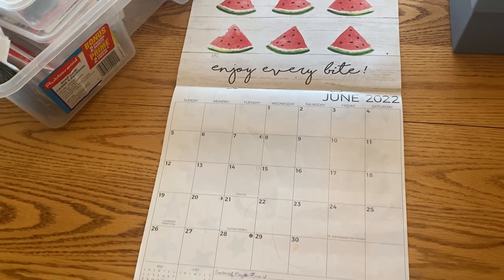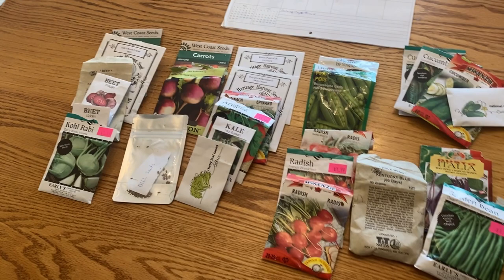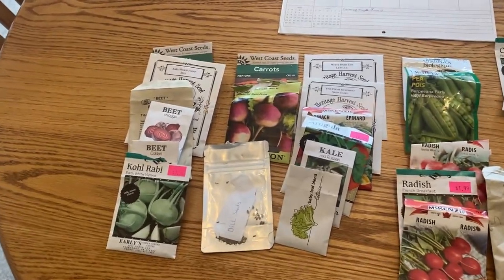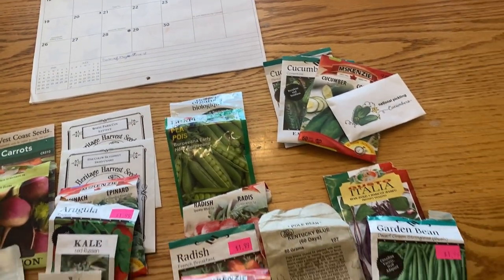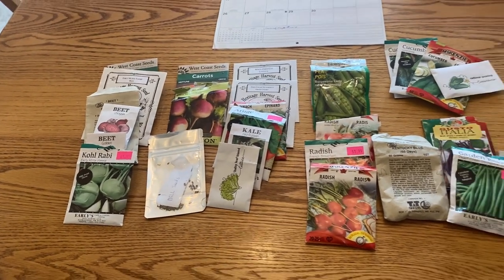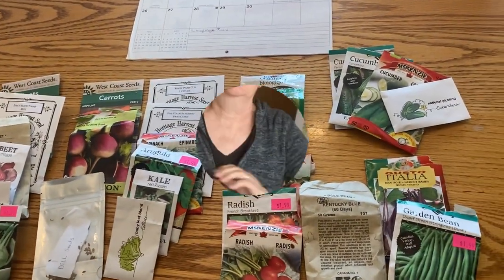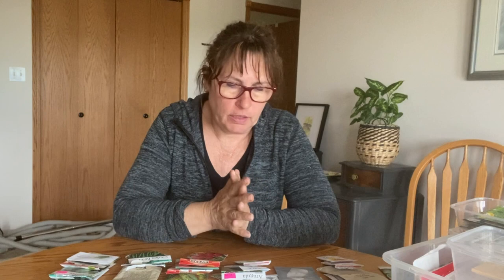We're getting close to the middle of June here on the Saskatchewan prairies and most of my garden is all planted. But if you haven't started planting your garden, or you are still wanting to fill some empty spaces or try a few different things, it's not too late. I've gone through all my seeds and these are all the seeds that I can still plant in my garden mid-June that will be ready for harvest before the last frost date. So let's go through them.